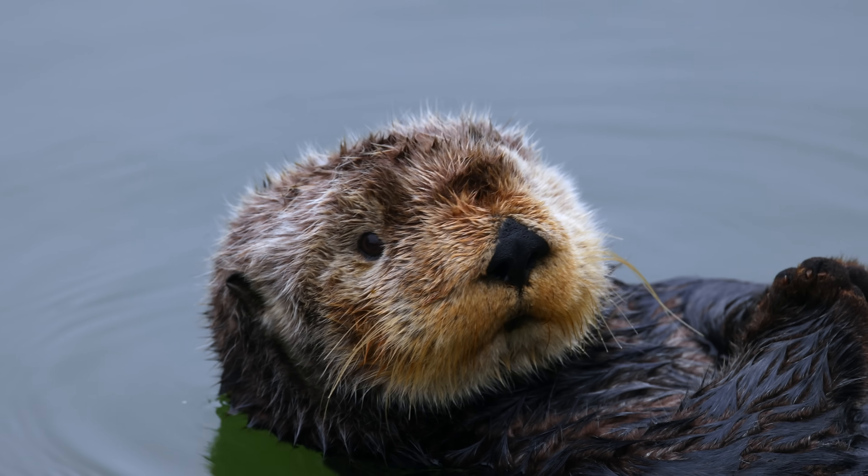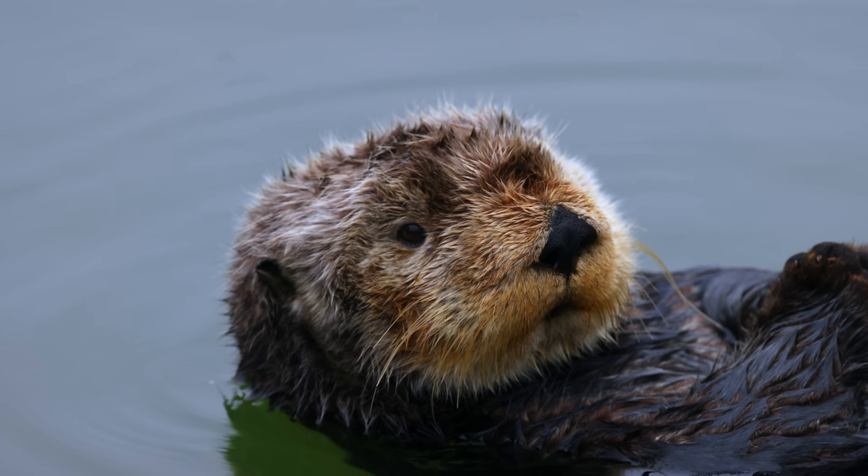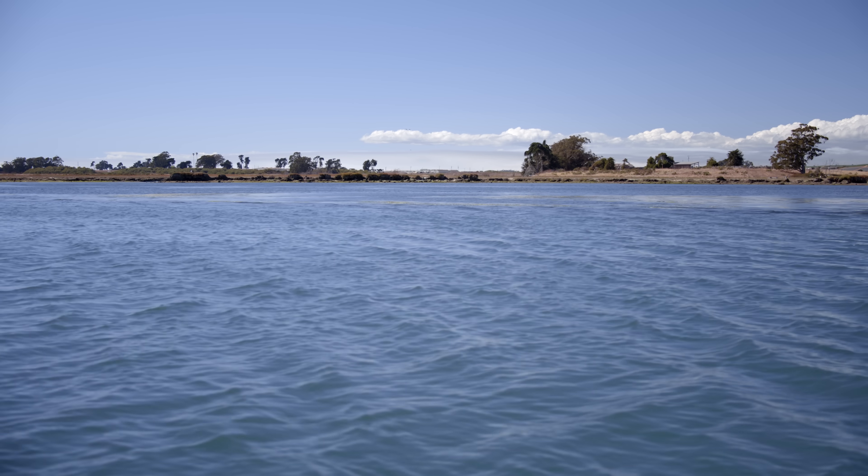The sea otters have had a very rough time for the last 200 years. We thought that they were extinct in California for a period of about 20 years.